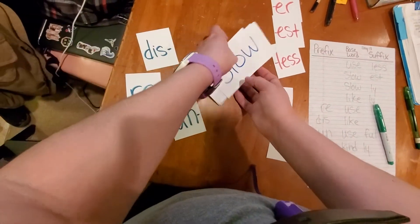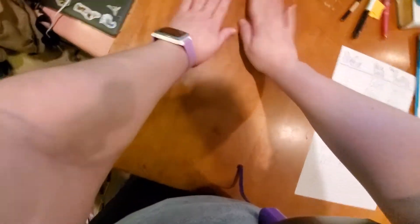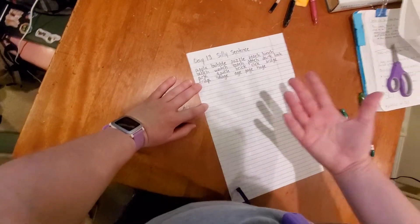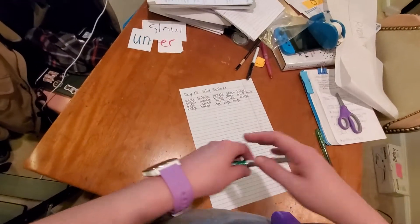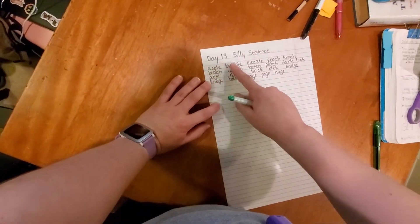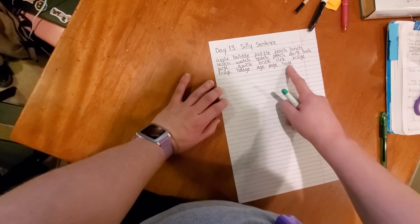That is it for prefixes and suffixes — we'll probably come back to these because they're pretty cool. Now for day 13, silly sentence. She gave us all of these words and made a silly sentence, and I want to make one too. I expect you to make a silly sentence also. Remember we've got: apple, bubble, puzzle, peach, lunch, beach, watch, catch, patch, dark, look, arc, quick, brick, click, bridge, fridge, badge, age, page, huge.